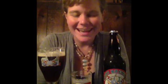Hi, this is Molly Gunn with the Porter Beer Bar. I'm here with a special report on holiday beers. Super exciting — the holidays are just around the corner.